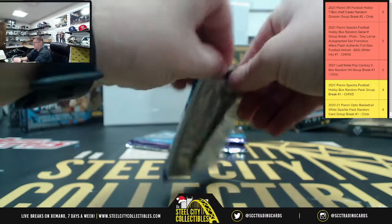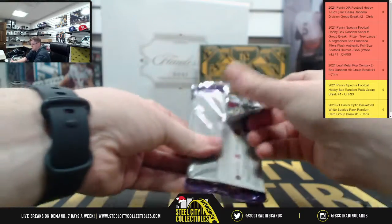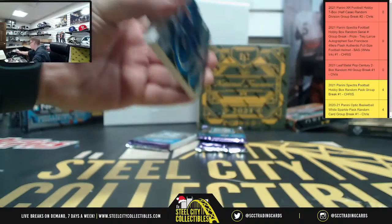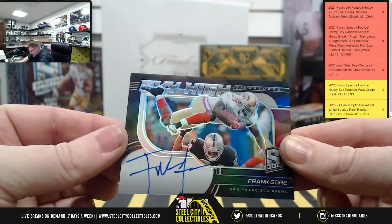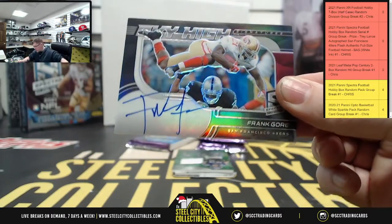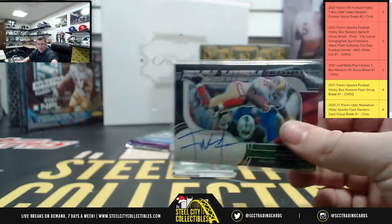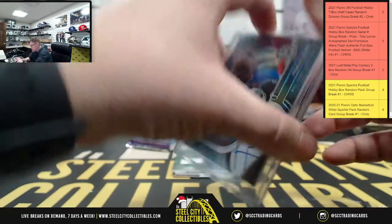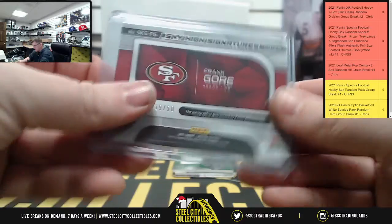Okay, thick pack to start — we like thick packs. We're starting off with the 49ers. We got Sky High Frank Gore — Frank Gore on-card auto. Some cards do have on-card autographs; when we pulled the Nick Jones someone was commenting that the Nick Jones was a sticker auto. There you go, Frank Gore on-card — that's numbered 19 of 50, the Sky High Signature.